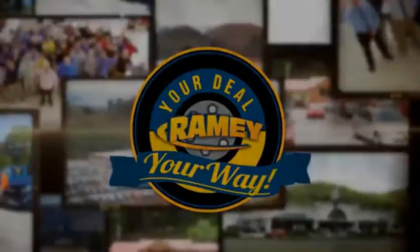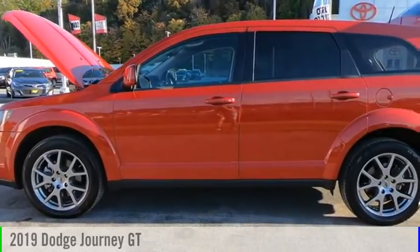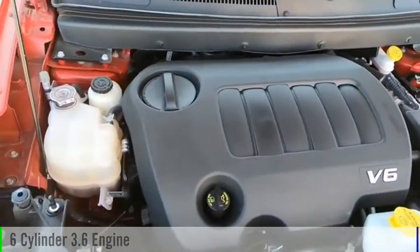Amy, it's your deal, your way. Stop by and take a look at the 2019 Journey. This vehicle is powered by an all-wheel drive, six-cylinder, 3.6-liter engine.